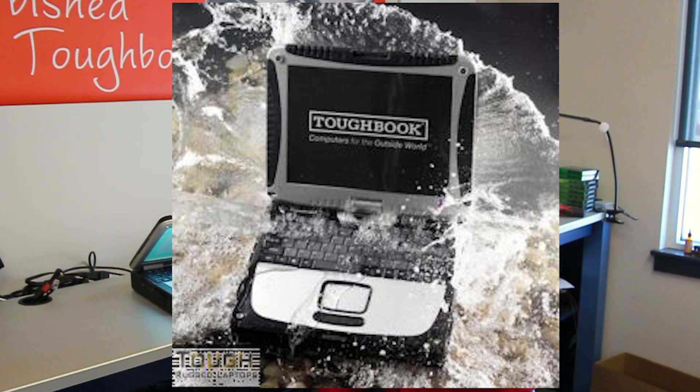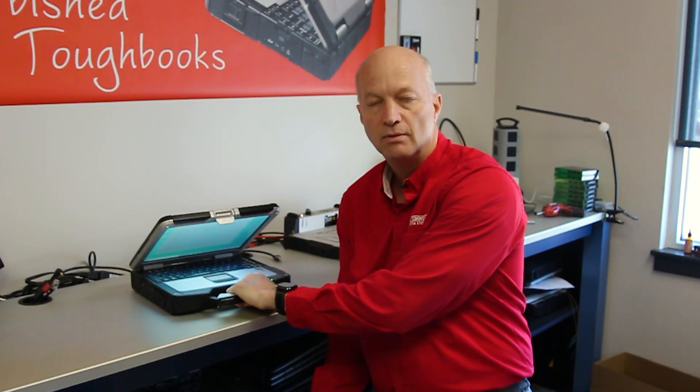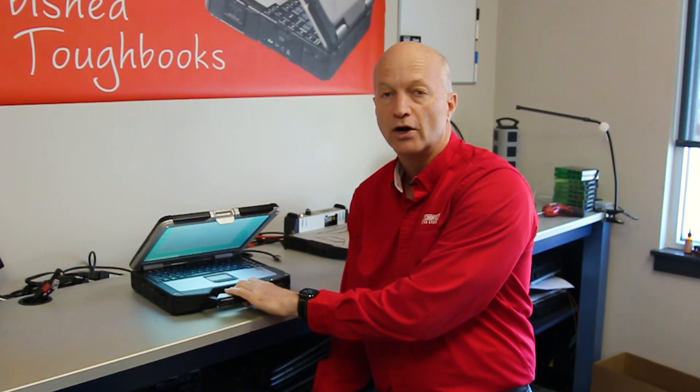A rating of 7 means you can take the laptop and submerge it in water up to 1 meter and water will not get inside. A rating of 8 means you can go below a meter — much deeper — and it still won't let water in. A rating of 8 would be waterproof in my definition; 5 is water resistant.